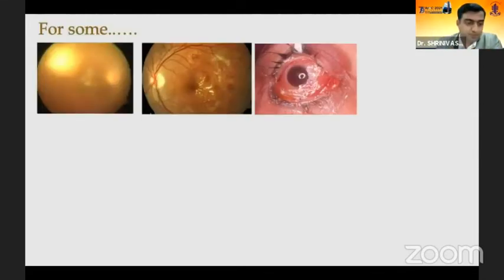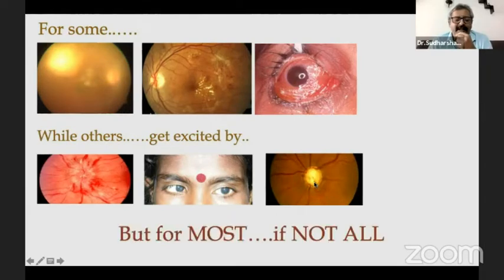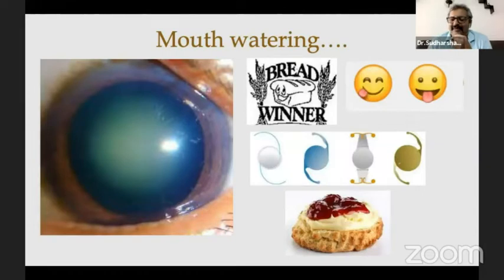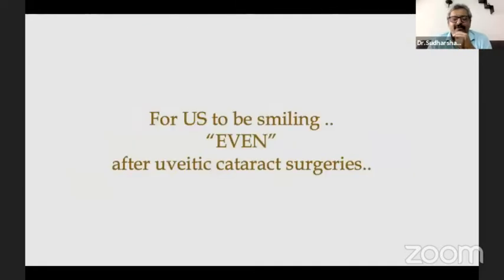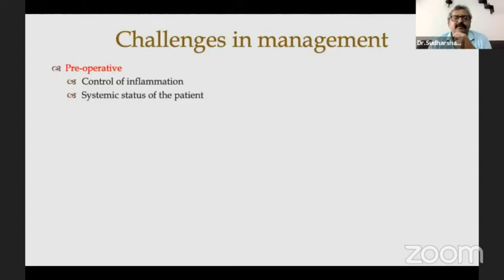Thank you, ma'am. For some, actually including me, when I see something like this in the fundus, I get too excited. We have Srinivas here who probably gets excited over these things. For some others, when they see the disc or something like this becoming pale, they get excited. But for most, if not all, something like this is mouth-watering — a dilated NS2, PSC — that's a breadwinner for most of us. With premium IOLs, it's the topping on the cake. But being uveitis specialists, God smiles at us too; they give us Fuchs uveitic cataracts, which seem the easiest, so we get away with it. We need to show off that we do all these complicated ones also.